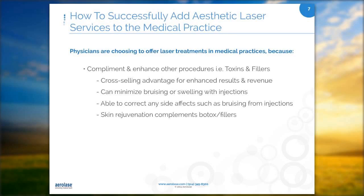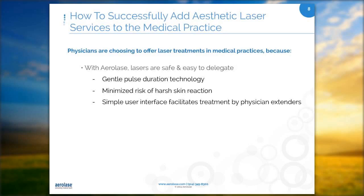Many physicians prefer to delegate to physician extenders, and the AeroLase lasers are safe and easy to use. I'm a licensed aesthetician and I do all of the laser in our practice. It has a gentle pulse duration technology and is very high in efficacy. What I really like about the AeroLase laser is the lens does not touch the skin, which minimizes the risk of harsh skin reaction. It's also very simple to use — there are literally three buttons and three lenses, and you can do 30 different procedures with them.